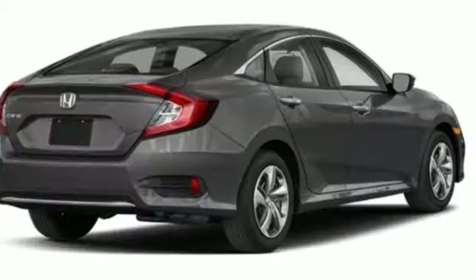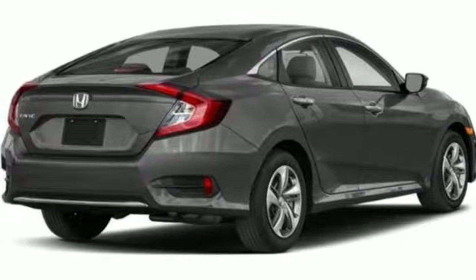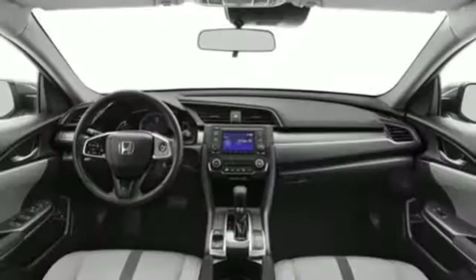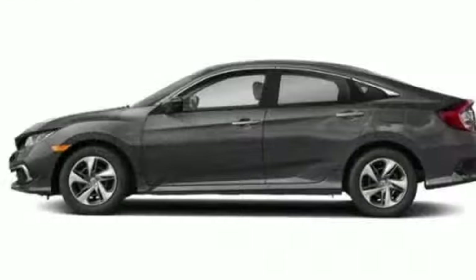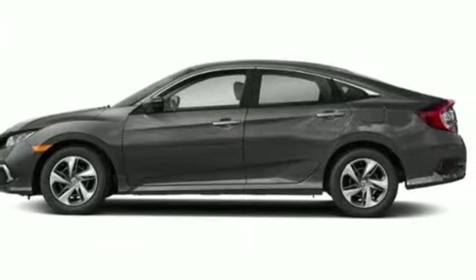Inline 4-cylinder engine, gas pressurized shocks, and continuously variable automatic transmission. Honda's created some of the most admired vehicles on the planet. Experience it for yourself today.